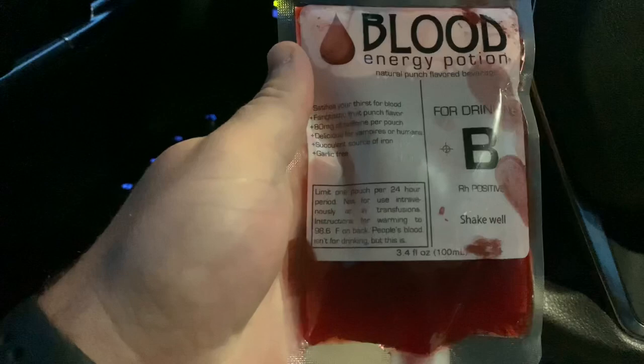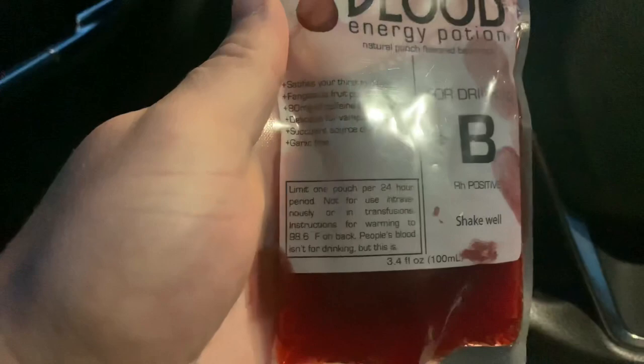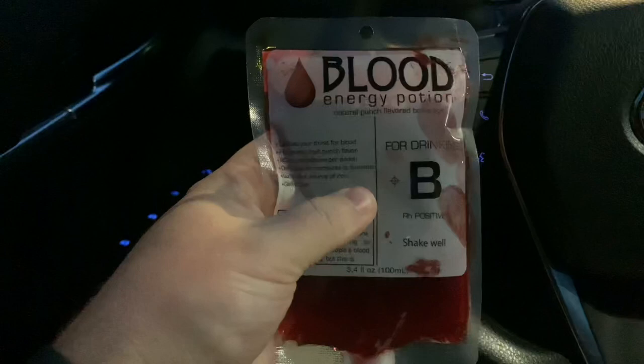Oh, you're actually supposed to warm it. So this should actually be pretty good. I'll have to try this a little bit later on when I get home. Really excited for this. Now let's go on to the Mystic Grill.